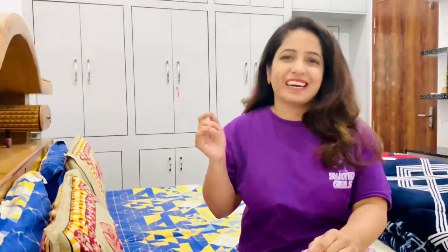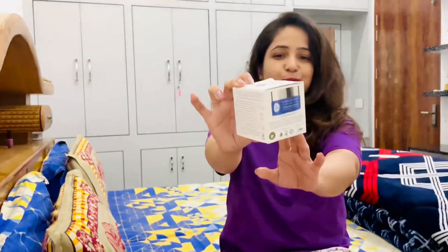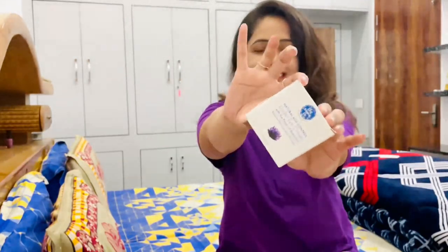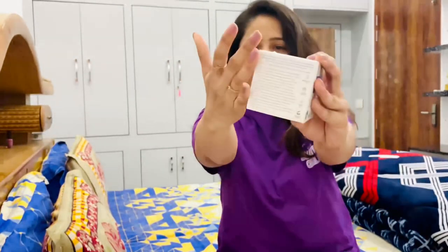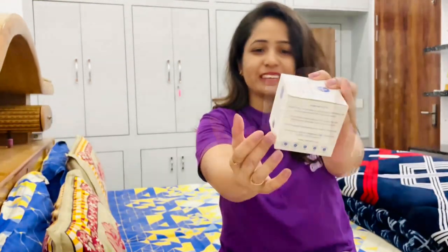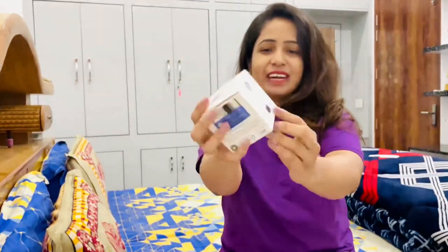Hey everyone! Today's video is all about the best under eye cream in the market. Are you also looking for the best under eye cream? I'm here to help you. Without any further wait, let's get started. Here is the new cream — the MomsCo Natural Age Control Under Eye Cream. You can see the packaging and all the instructions given on it.